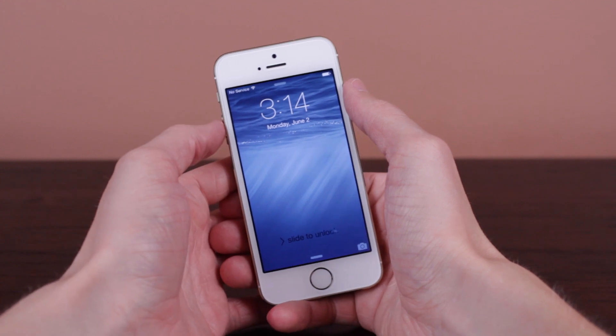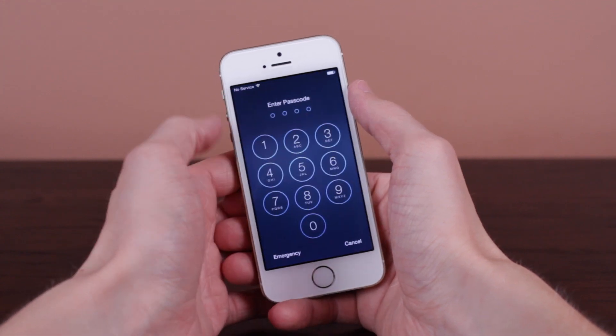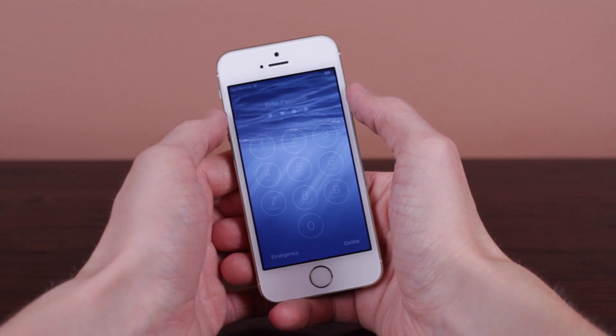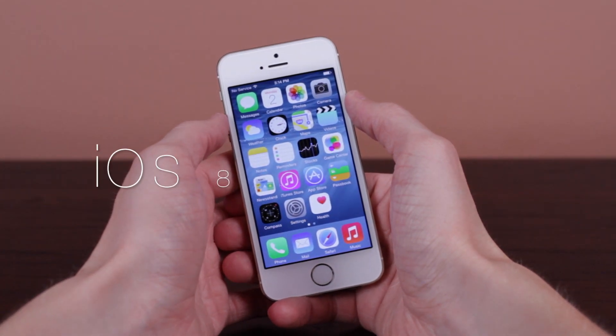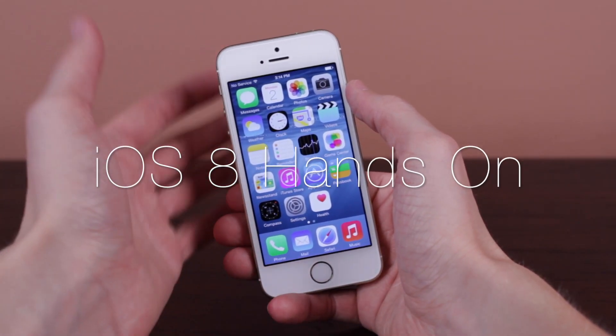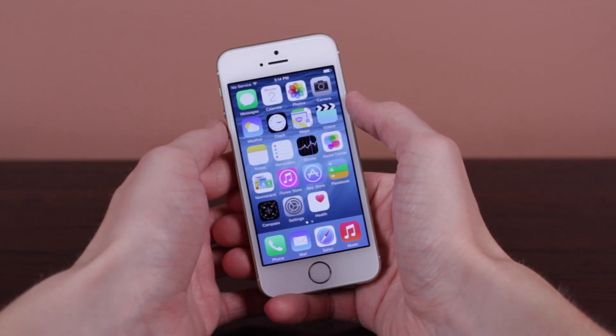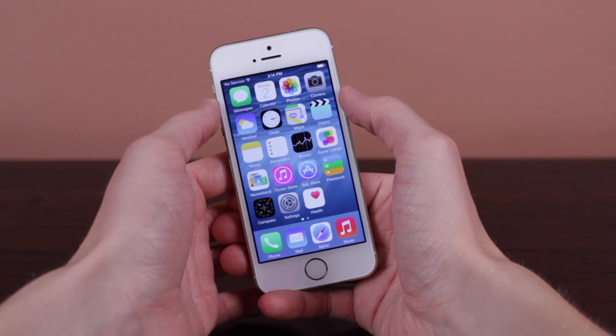Hey guys, what's going on? This is Sam and in today's video — you read the title right — we are taking a hands-on look at Apple's newest beta software, iOS 8. This will be coming likely in the fall of 2014, but today I have a special early preview for all of you guys out there.